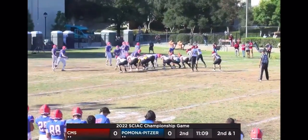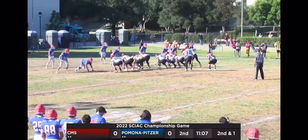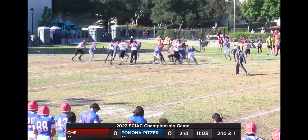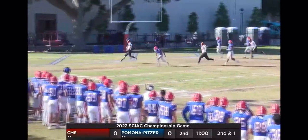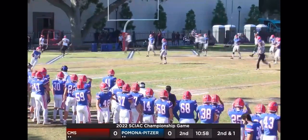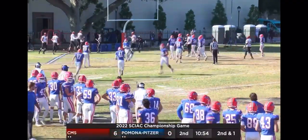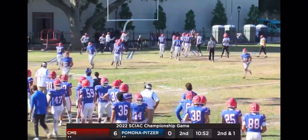Bunch formation again for the Stags. Might be another run play to Justin Edwards. It's going to be a fake pitch — Fogle's going to keep it. Doesn't have much to go and he breaks free. Zach Fogle going to put the first points up on the board in the 6th Street rivalry game. Fogle has the legs and showcases it there. CMS 6, Pomona-Pitzer 0.